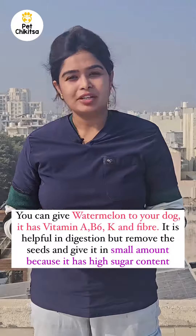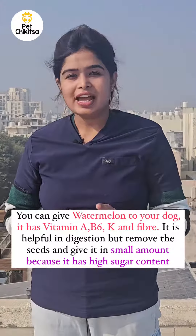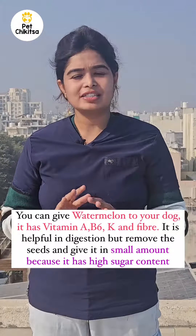Watermelon — yes, it has vitamins A, B6, K, and fiber. It is helpful in digestion, but remember to remove the seeds and give it in lesser quantity because it has high sugar content, so one to two slices is enough.